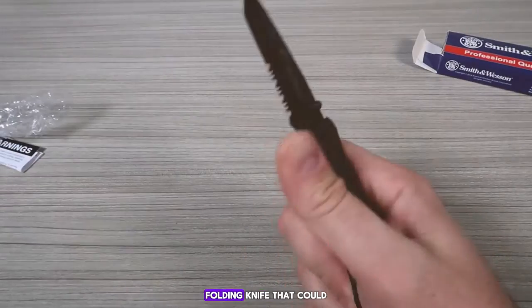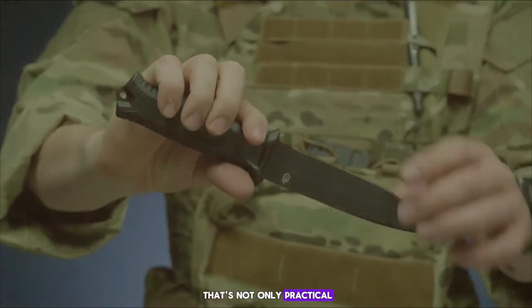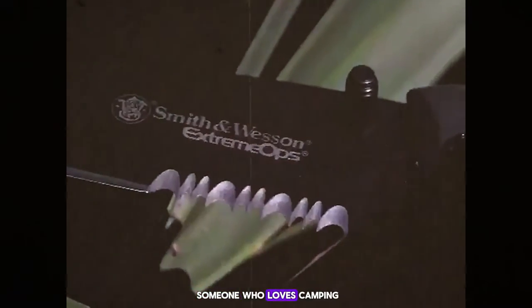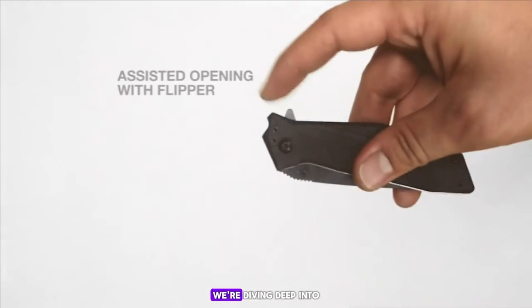Are you looking for a reliable folding knife that could save your life in a pinch? Do you want something that's not only practical but also packs a punch in terms of self-defense capabilities? Whether you're a seasoned outdoorsman, a daily commuter, or someone who loves camping, having the right folding knife can make all the difference.